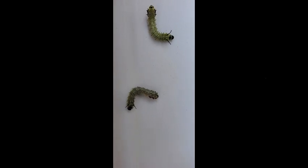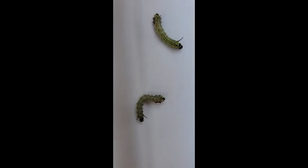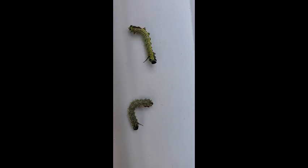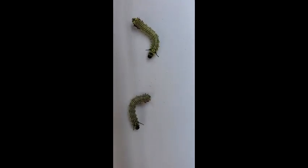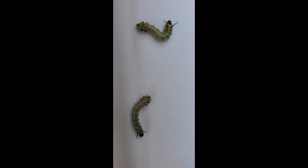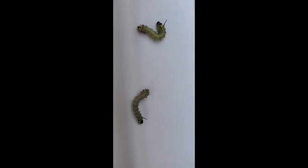Here we have two possible fifth instars — they're probably late fourth instar. Soon they will be fifth, so we're almost done with the life cycle, we're so close. In other news, I found another rosy maple female, so we're going to have many, many, many caterpillars soon. Might sell some or something, I don't know. But yes, these guys are very chunky.